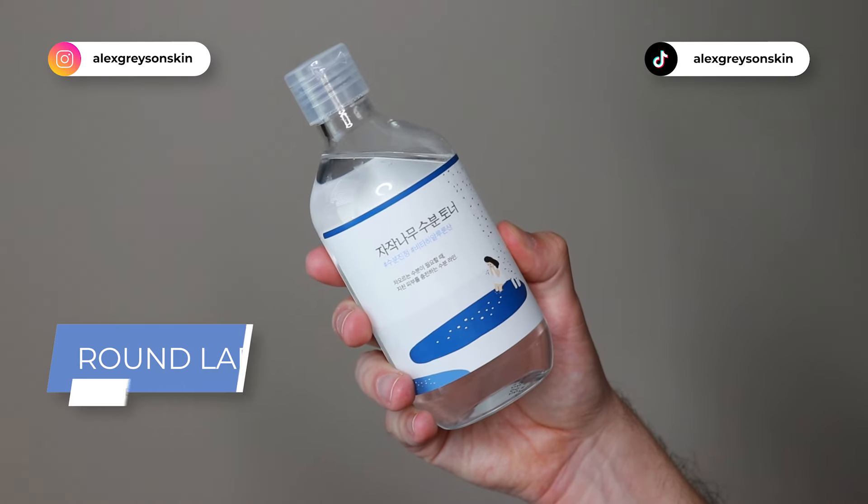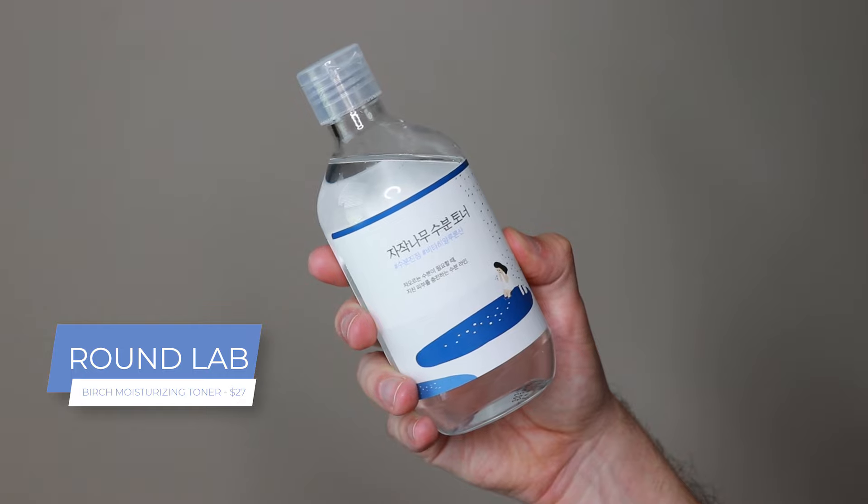Hi everyone, my name is Alex. Today I'm going to be trying the RoundLab Birch Moisturizing Toner. This product retails for $27. I feel like it was kind of obvious I was going to try this because I think this is one of the final products out of the Birch Collection that I haven't tried from RoundLab.